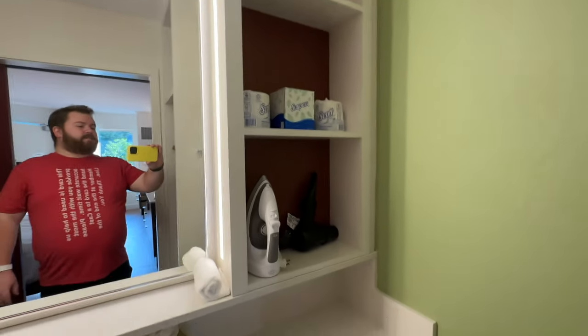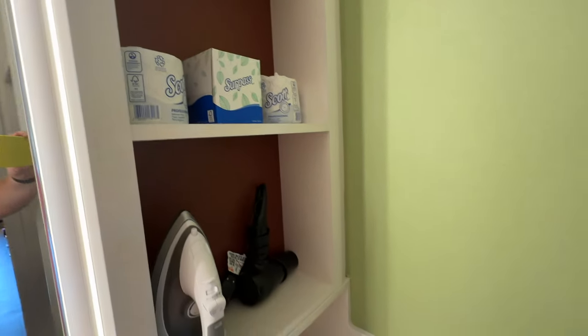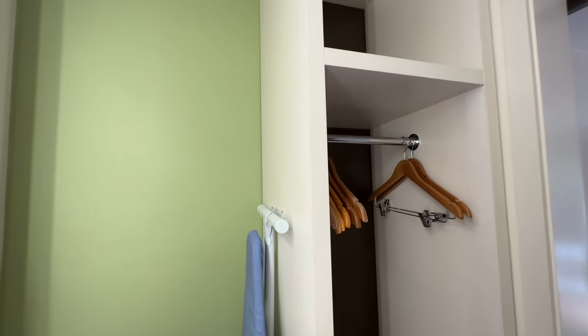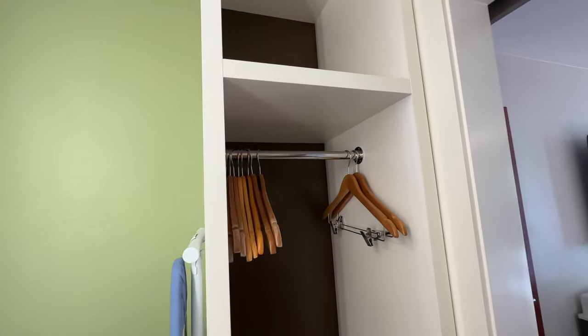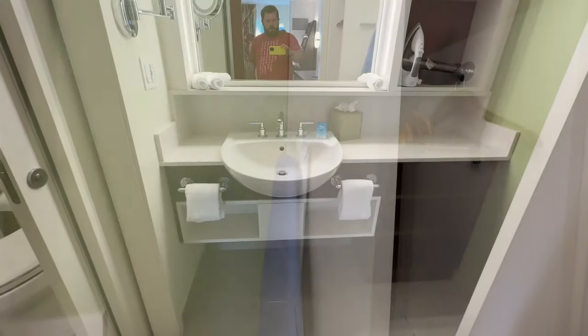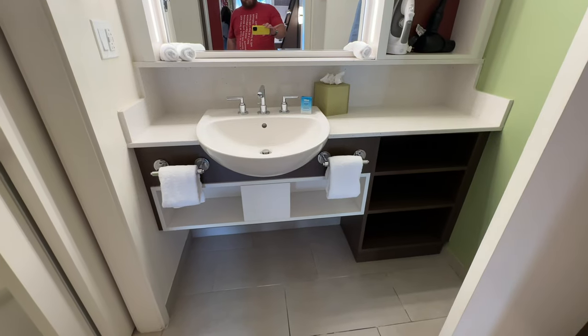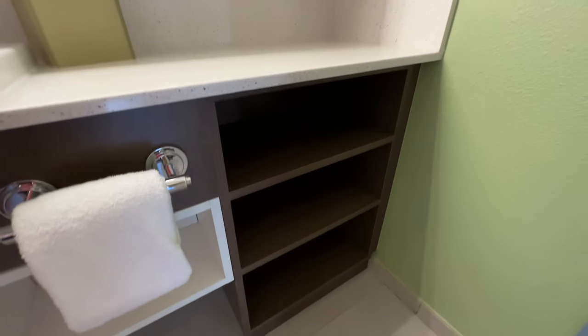To the right of the mirror we have an iron, a hairdryer, some extra toilet paper, and tissues. Moving further to the right there's a closet with some storage up above and some hangers if you need to hang up nicer clothing, and an ironing board mounted to the side. Under the sink you have a lot of storage as well, along with some hand towels and more storage.